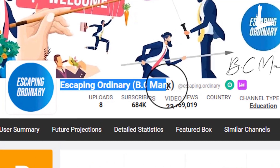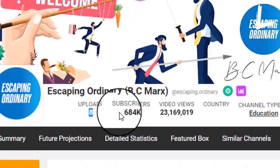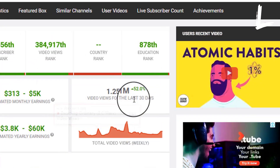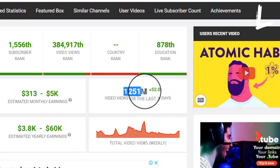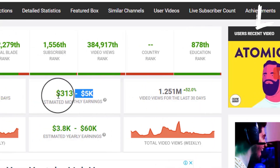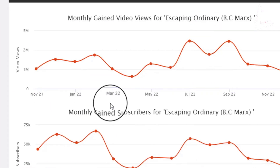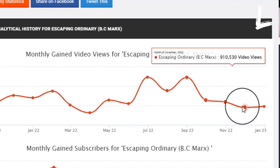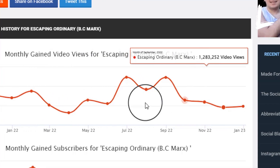As you can see, this YouTube channel, Escaping Ordinary, has only released 8 videos and has 648,000 subscribers, and it has received 1.251 million views in the previous 30 days. According to Social Blade, this channel earns between $313 to $5,000. The most interesting fact is that this YouTube channel was launched in October 2021 and gets millions of views each month.